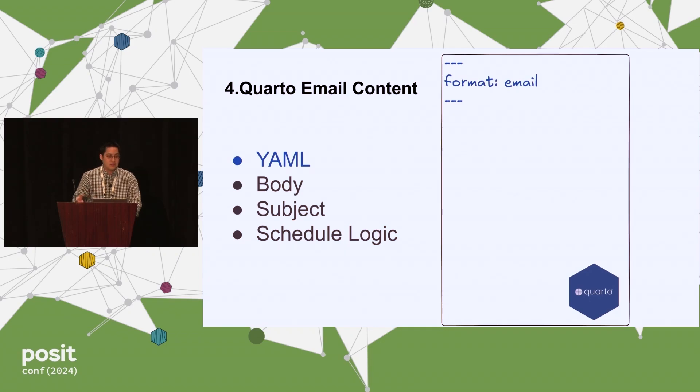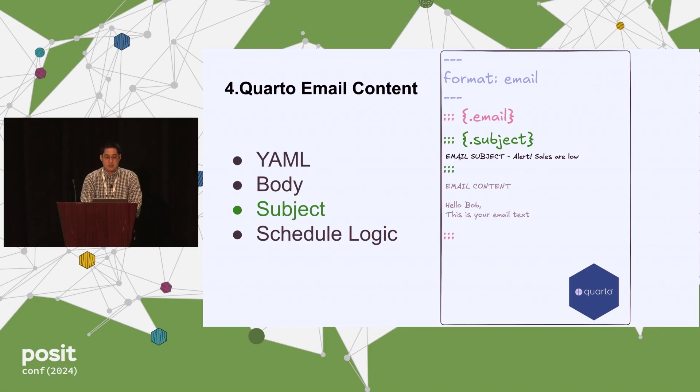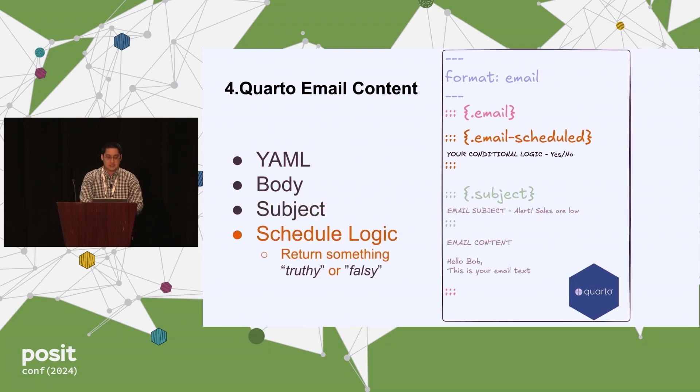The fourth component is the email content itself. You create a .email div with triple colons, and you can put plain text, insert code chunks, and embed a subject using a nested .subject div. For the schedule logic, you use .email-schedule — this is where you put your conditional logic to evaluate whether to send. Quarto supports multiple languages, and the documentation says you just need to return something truthy or falsy: yes/no, true/false in Python or R. Make sure you abide by that and Quarto will take care of the rest. This is for Quarto version 1.4 and above.